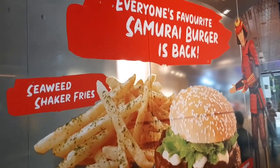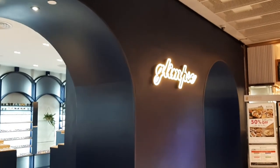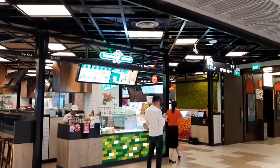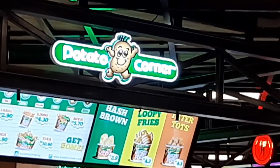Oh my goodness, there's a samurai mascot — but it looks like a very lousy samurai. I guess that's what the shop sells. The name of the shop is Potato Corner, and it is literally at the corner — good job on the naming.